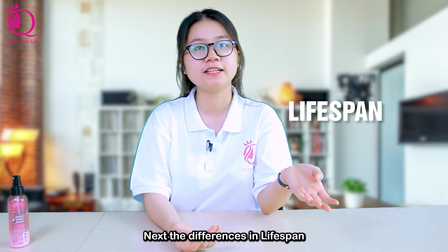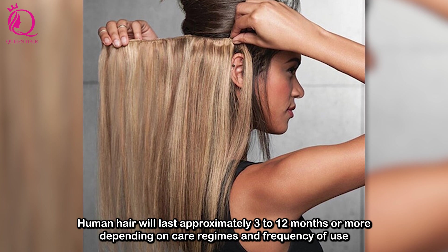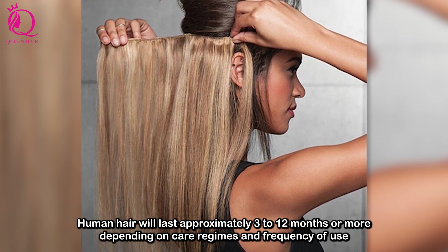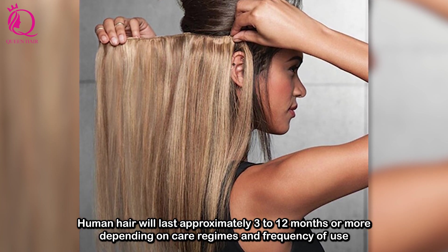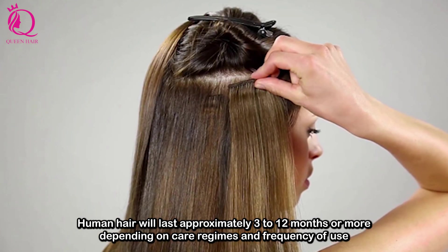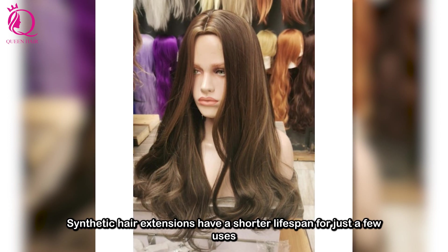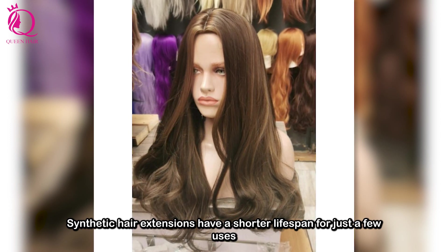Next, the differences in lifespan. Human hair will last approximately 3 to 12 months or more, depending on care regime and frequency of use. Synthetic hair extensions have a shorter lifespan of just a few months.